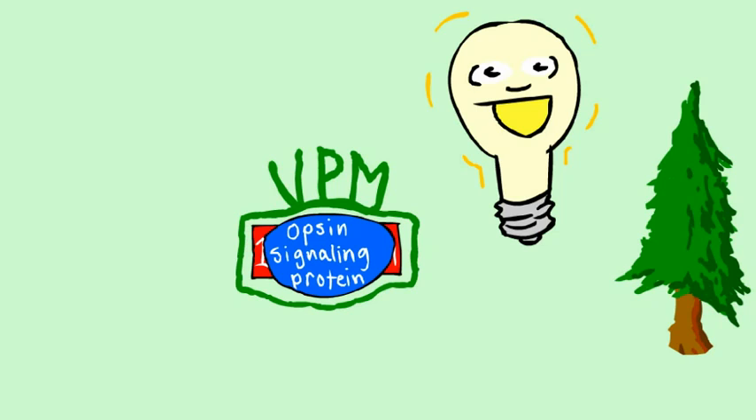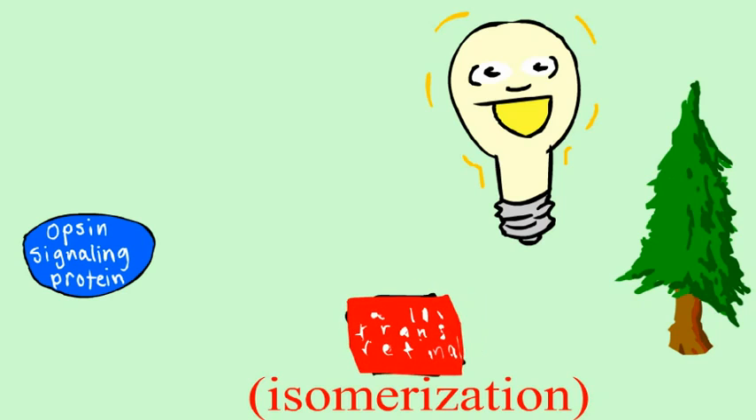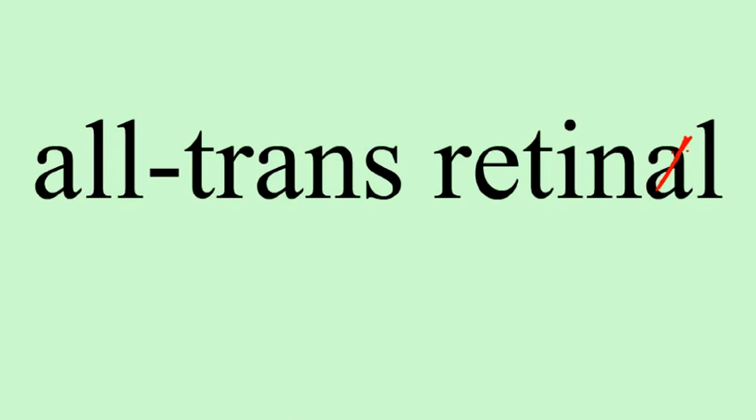When light is present, the 11-CIS retinal is isomerized, or transformed into all-trans retinal, which activates the opsin signaling capability. Neither of these are light-sensitive, so in the post-isomerization absence of 11-CIS retinal, no more light is picked up by photoreceptor cells. The all-trans retinal, breaking free of the opsin protein, makes its way to an outer segment of the photoreceptor cells, where it's then converted into all-trans retinol, or pure vitamin A.